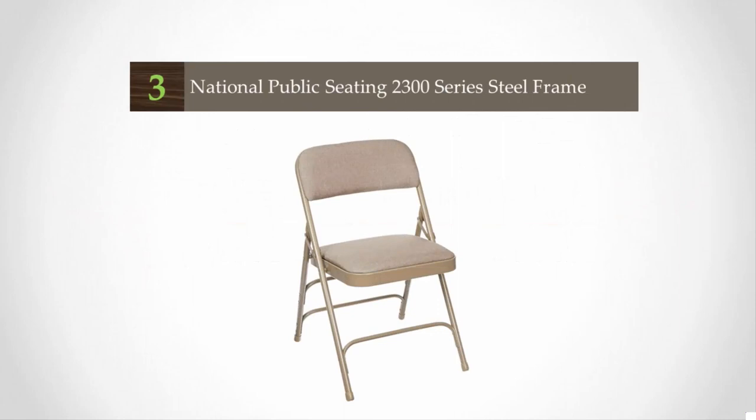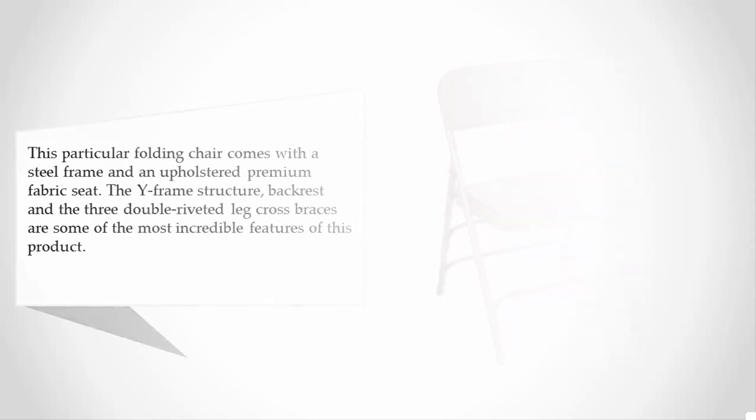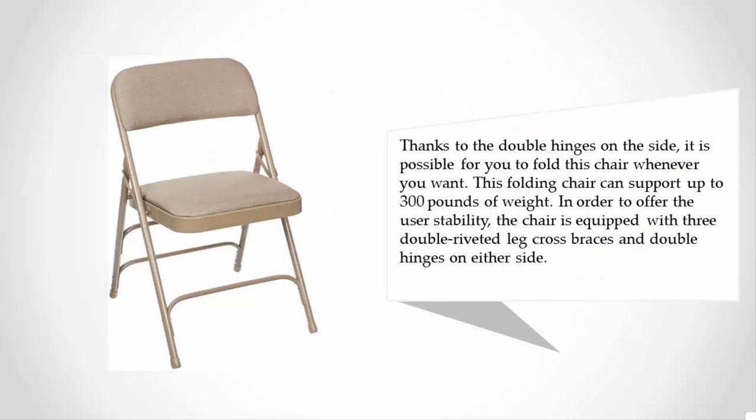At number three, this particular folding chair comes with a steel frame and an upholstered premium fabric seat. The Y-frame structure backrest and the three double-riveted leg cross braces are some of the most incredible features of this product. Thanks to the double hinges on the side, it is possible to fold this chair whenever you want.